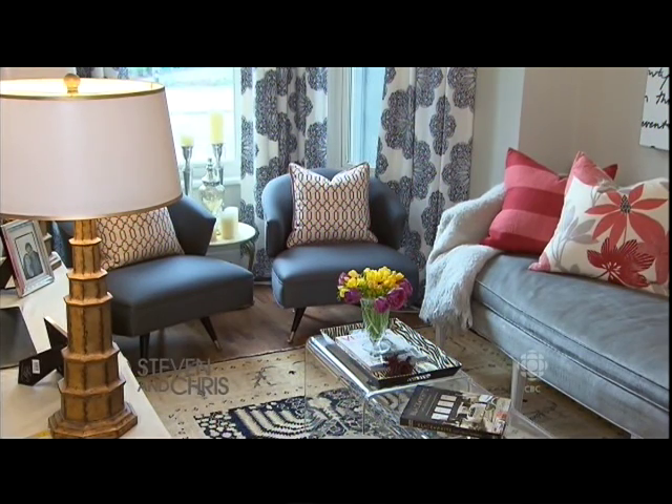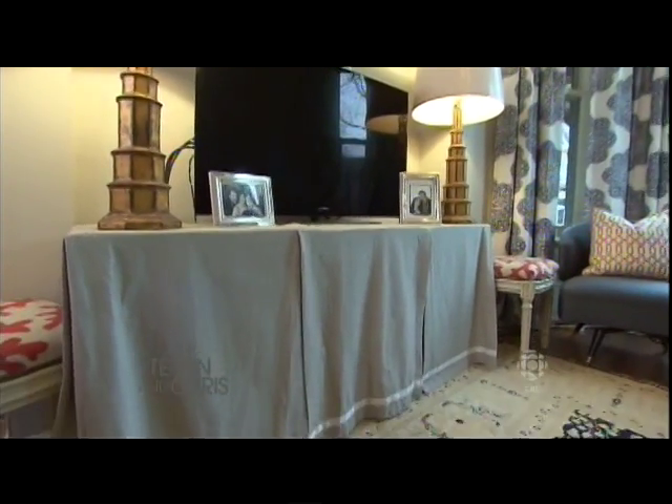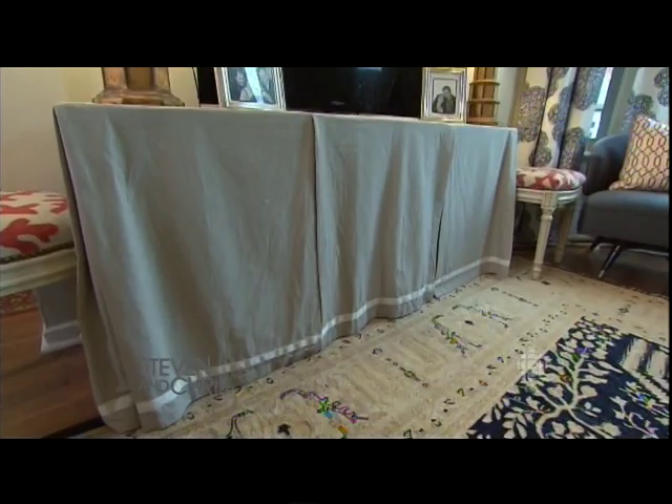We had the chairs reupholstered in this beautiful wool from ThreadCount — it's totally durable, really great. For our console table for our TV, we had it slip-covered. It's great to hide the mess, and it also keeps little fingers out of DVD players and other electronic equipment.